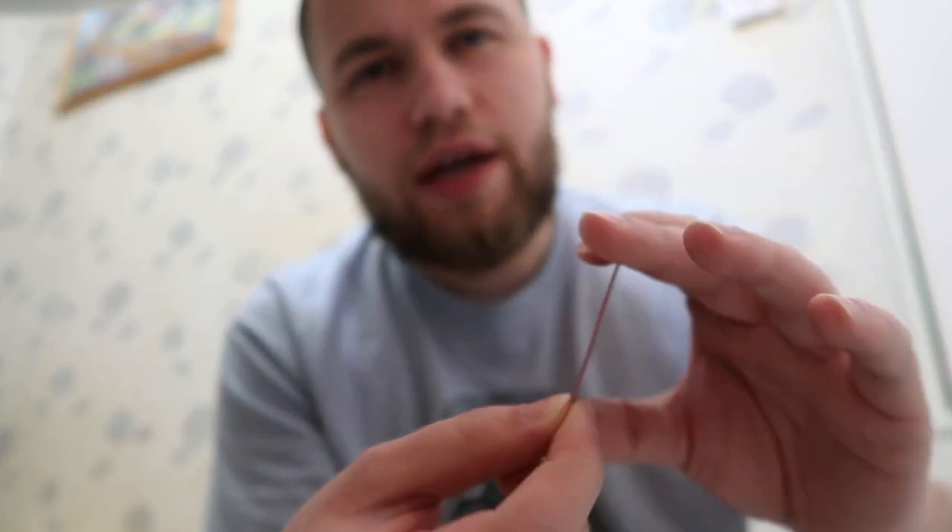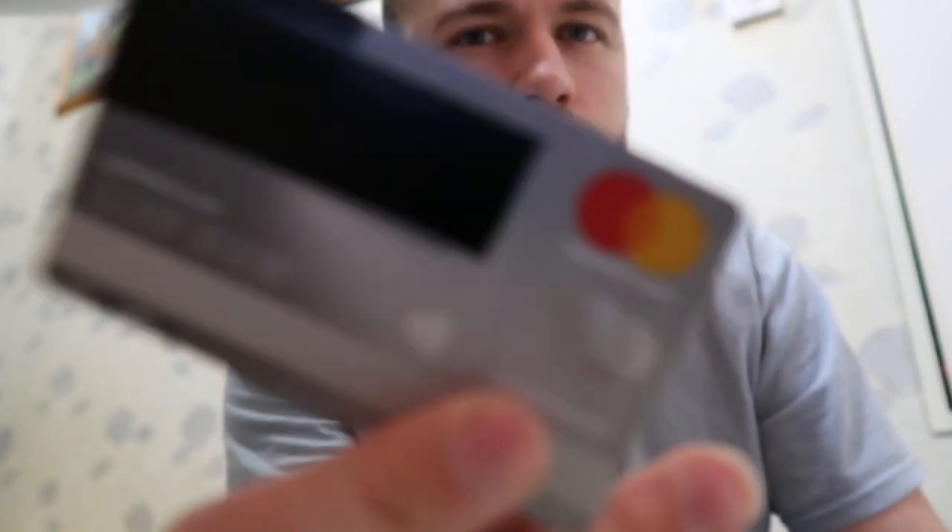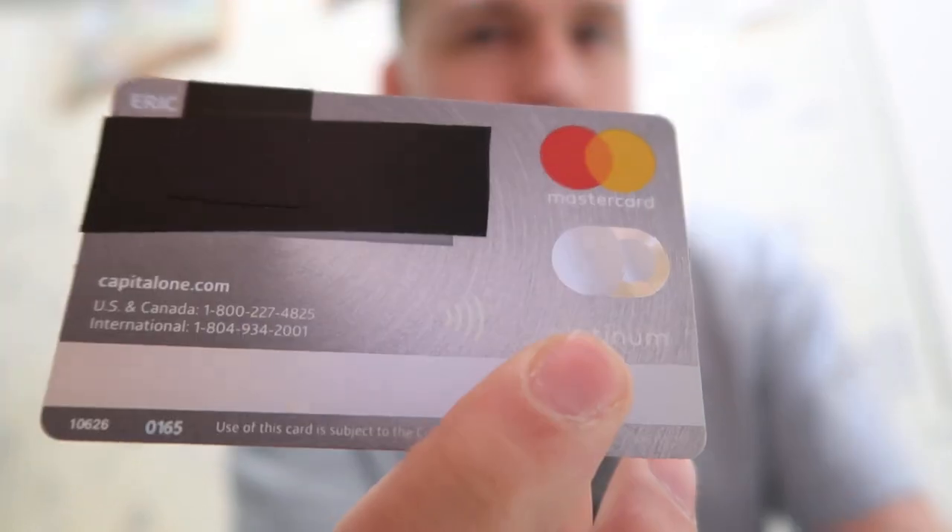Got another Capital One card. This is the Quicksilver. This is what I upgraded my other card to. This one has the wave pay type stuff — like you put it on the register and it'll pay for it.